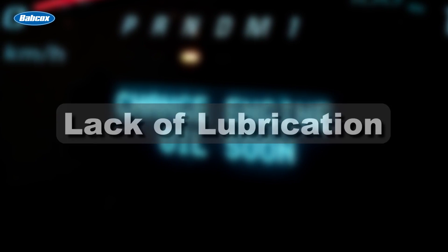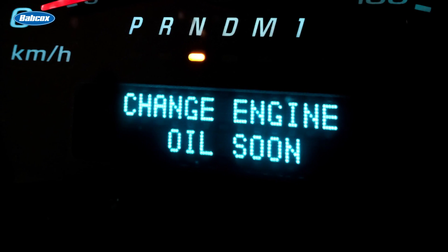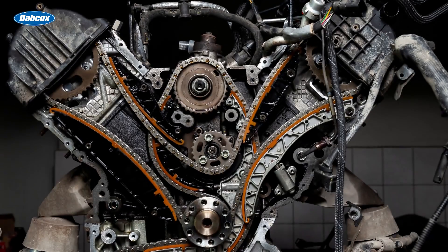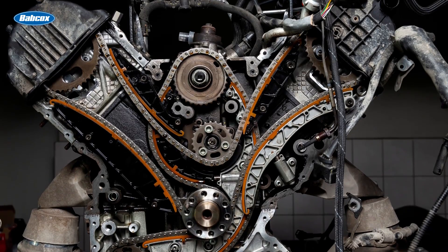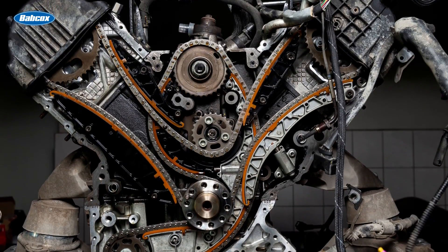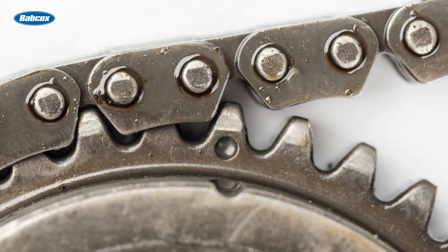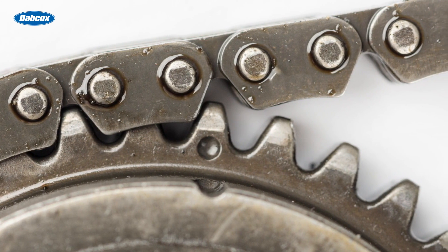Lack of lubrication. The most common cause of timing chain stretch is lack of regular oil changes. Worn-out oil can no longer lubricate the chain and will cause the rollers and links to wear against each other. As the chain runs around the camshaft and crankshaft gears, the movement between the rollers and links causes wear and elongation.